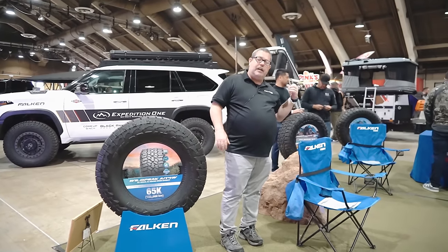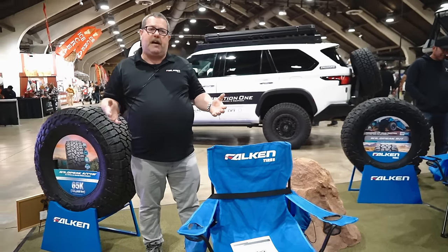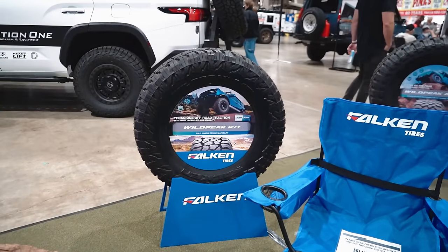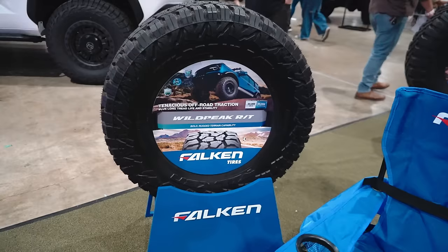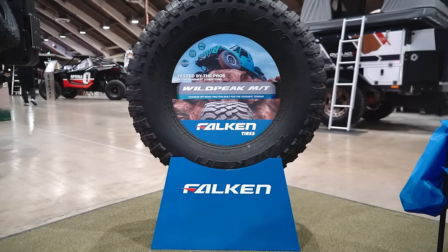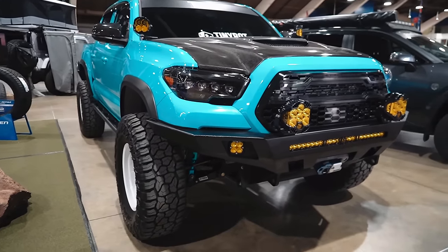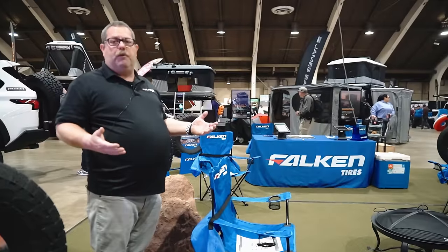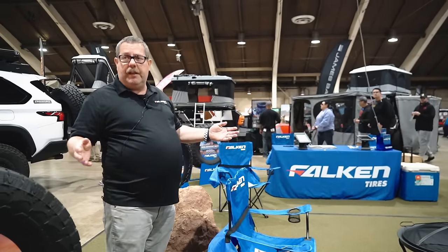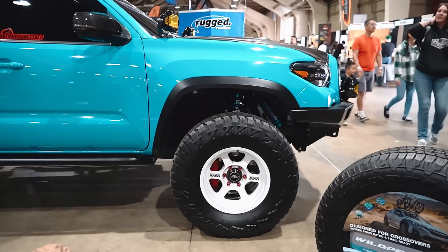Behind me is our Wild Peak RT tire — it's between our MT and AT4W, came out last year, excellent and also quiet. All our products are extremely quiet. This one comes with a 50,000-mile warranty and is great for on and off-road capability. We also have the MT — our most enthusiast tire — and our HT highway tread tire. You're going to see all kinds of vehicles at our booth ranging from a crossover all the way up to a hybrid.